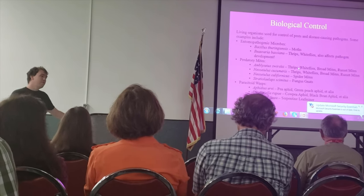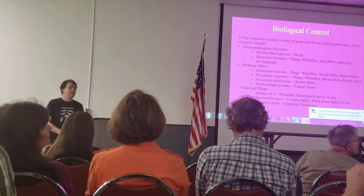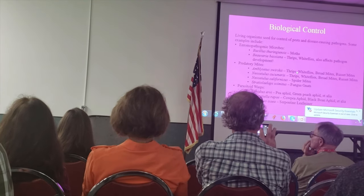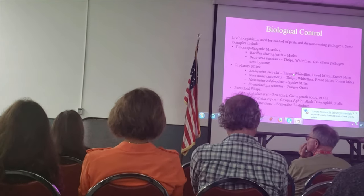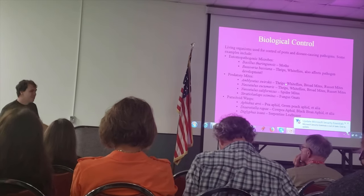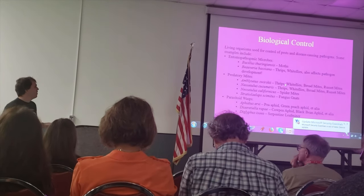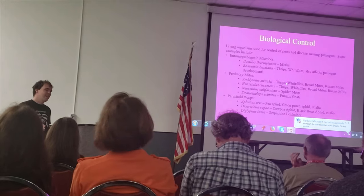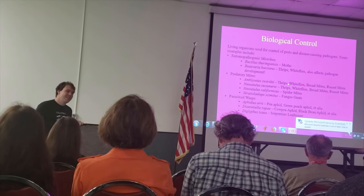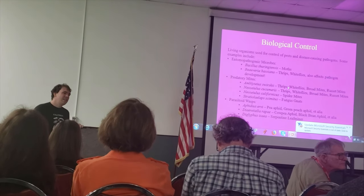My favorite microbe to suggest is Beauveria bassiana, which goes after a ton of different pests — whiteflies and others. It's actually a soil-inhabiting fungus found all over the world, very ubiquitous, with different isolates everywhere — probably a species complex. It goes after a ton of different pests, and if you can get access to it in a residential capacity, I would try it. It does work on a lot of soft-bodied invertebrates — I think it affects the glassy-winged sharpshooter, for example, if you can get it on them or catch them while they're pupating.